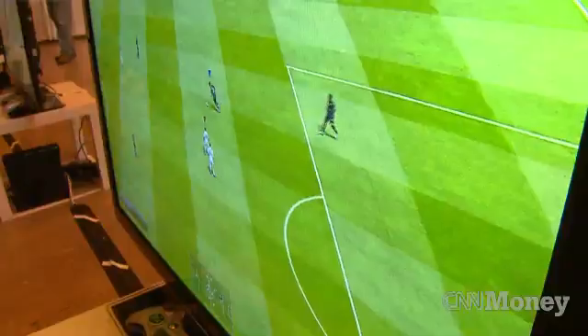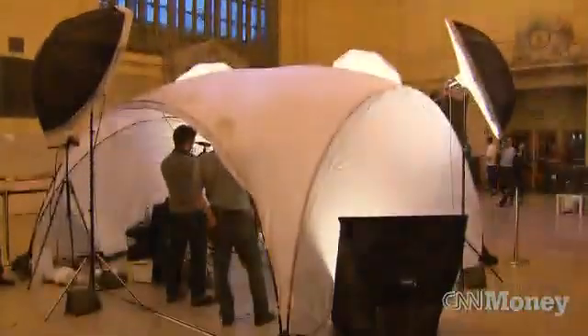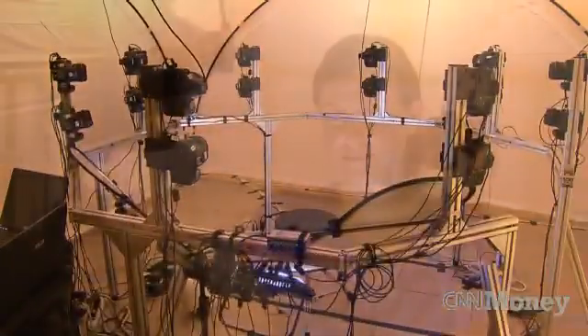We're still not quite there. There's something called the Uncanny Valley where something looks real, but you can tell there's something off about it. What we're working on right now is similar technology but miniature that can record someone's face as they're acting and record all that detail.